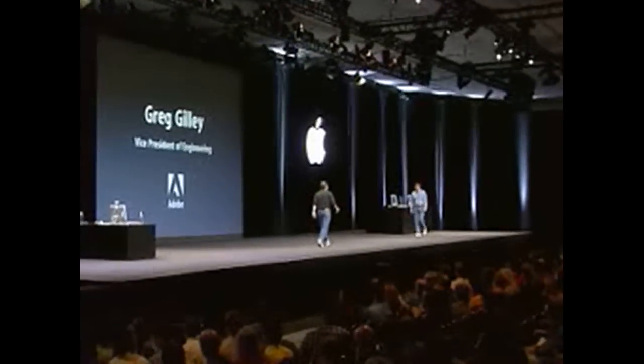First up, it's my pleasure to welcome from Adobe, Greg Gilley, Vice President of Engineering. Adobe's been working very closely with Apple over the past couple of months to tune our app's performance for the new G5. We've been pretty impressed — in some areas of Photoshop we've seen performance that's more than double any other machine we've ever seen. The memory bandwidth on this machine is absolutely amazing. Even one of my most skeptical engineers got really excited about this box.